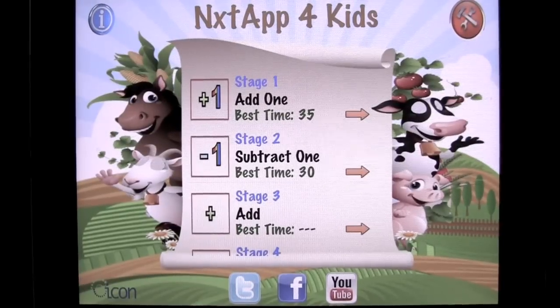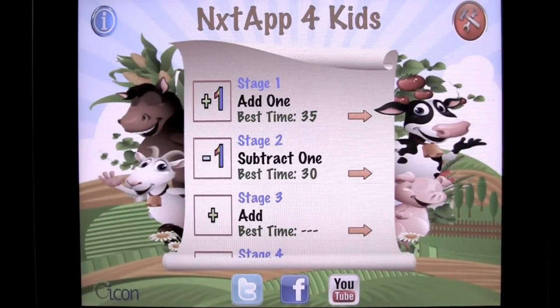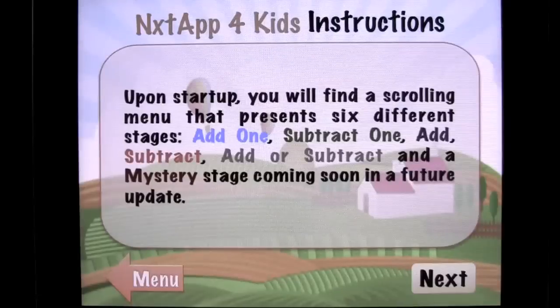Crazy Mike from crazymikesapps.com with an iPad app demo for Next App for Kids by iKON. This app currently sells for $1.99. It's universal, works on the iPhone, iPod Touch and iPad, and is in the games category. The best thing to do is tap on the information on the upper left. It gives you the instructions on how to use Next App for Kids.